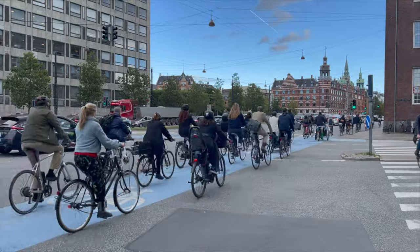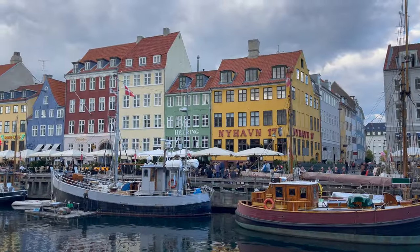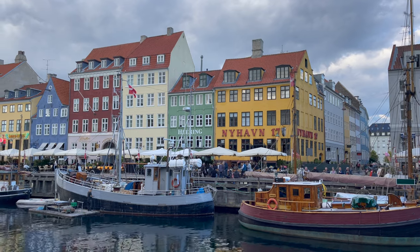to the hordes of commuters choosing to ride their bikes to work, Denmark is a country full of people putting an extra focus on the environment.